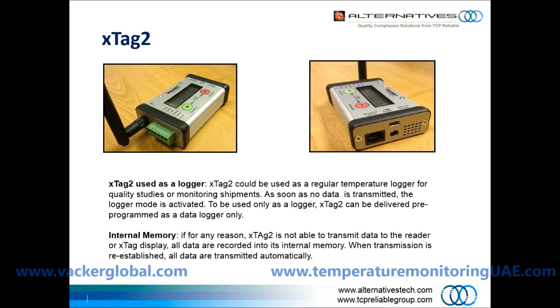If for any reason the device is not able to transmit data to the reader or a display unit, all data are recorded into its internal memory. When transmission is re-established, all data are transmitted automatically.